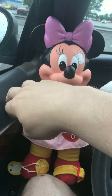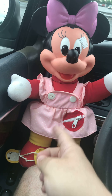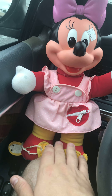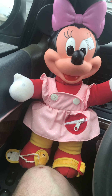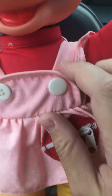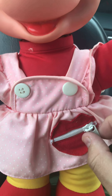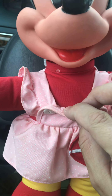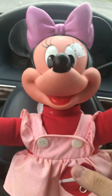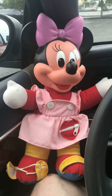It's got a bow, it's got a nose, it's got a dress with a zipper, and it has these shoes that you can attach and tie on. It's pretty cool — you can button this and button it back on. It teaches the child how to zip and button.